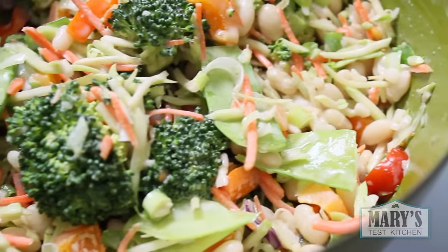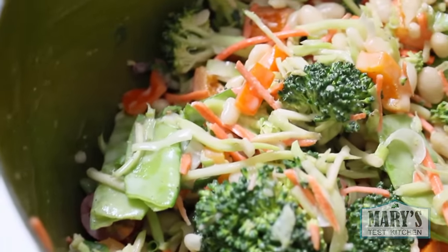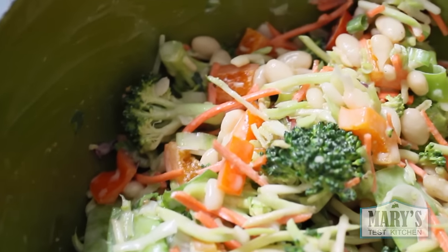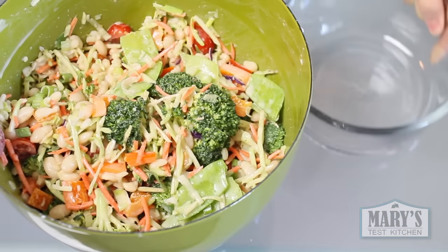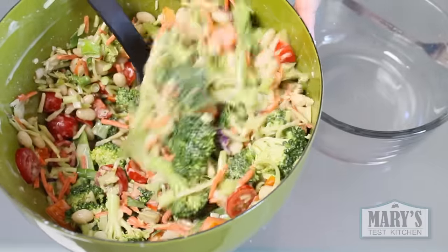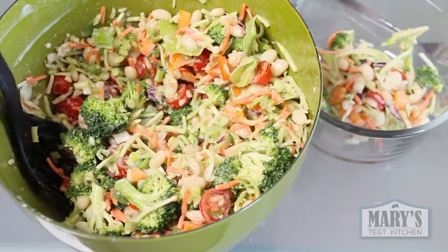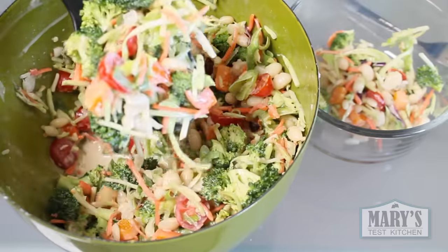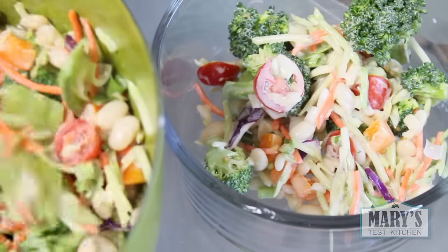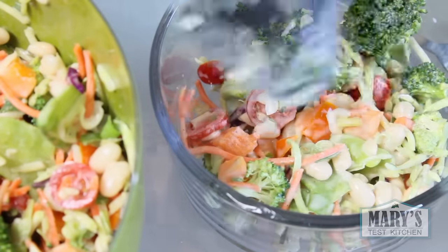After all the starch I ate at lunch, I wanted vegetables for dinner — crunchy, water-filled vegetables. So I made this broccoli salad, which was inspired by one that my friend made for last year's Thanksgiving dinner. I used a pre-made stir fry mix, which has been wonderful during this time when my hand can't take all the chopping. I dumped in some vinegar, vegan mayo, herbs and spices, cooked white beans, and tomatoes — and that was dinner.